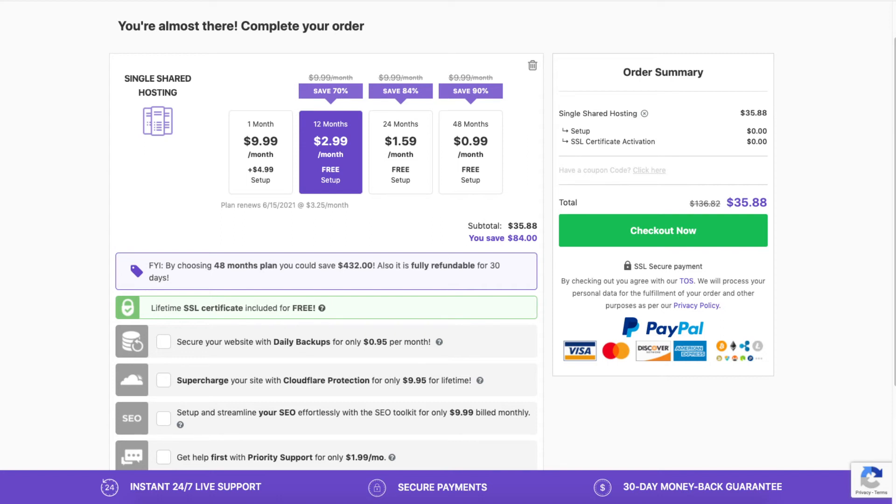Next, let's go over the add-ons you can choose if you'd like. You'll see the SSL certificate is free. You'll also see the option to secure your website with daily backups. This will back up your site daily, so if something happens to your site you can use a previous backup and your site will be back to its normal state.